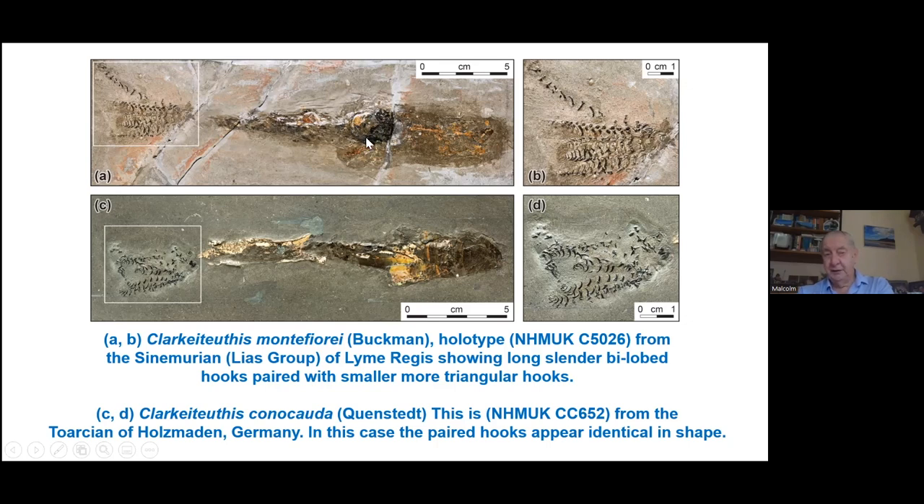You can look at the ink sac under a scanning electron microscope and see the individual platelets of ink. There has been a bit of an industry around Lyme Regis of people collecting ink sacs, grinding them up, and then making drawings using Jurassic ink, which I certainly don't condone. It's usually the ink sac you spot on a bedding plane first, because it's black and stands out. But this collection of material for drawing ink often leaves behind a lot of paleontological evidence, which is very annoying.